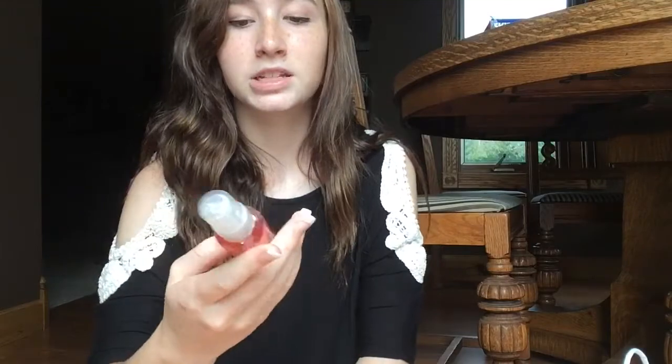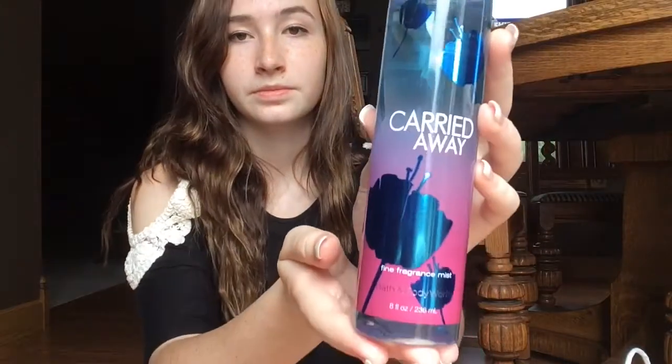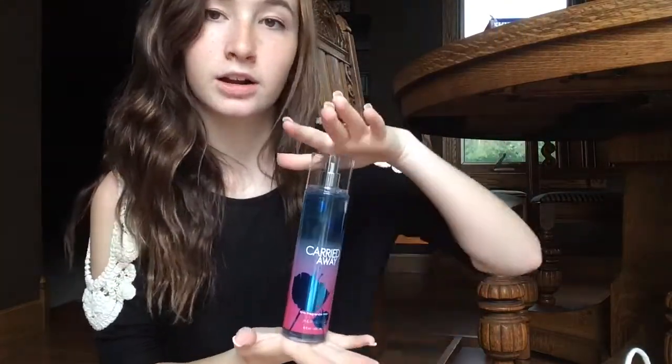And then I have this body spray. I don't have very many perfumes from Bath and Body Works, but this is also the Cherry Blossom one in a little bottle. I don't think I've used it yet, or maybe just a few times, but I really like this one. My next body spray from Bath and Body Works is this Carried Away Fine Fragrance Mist. This is also new — I got it from the semi-annual sale. It smells amazing; this is actually one of my favorite scents that they have. It's in a bigger kind of bottle.